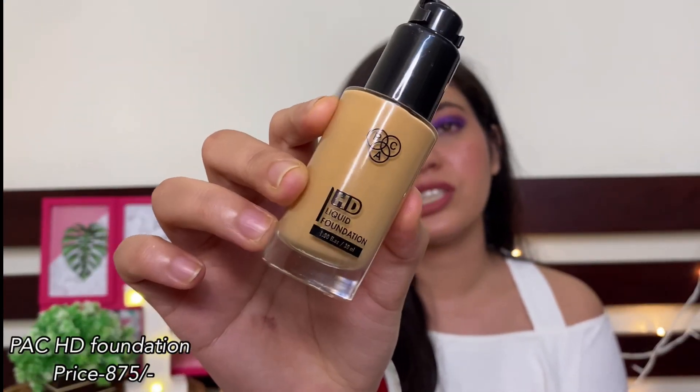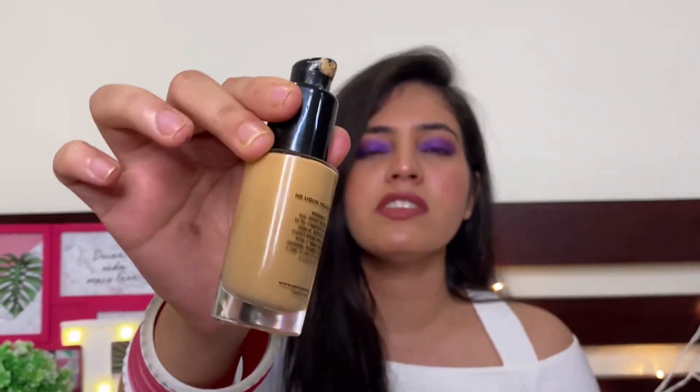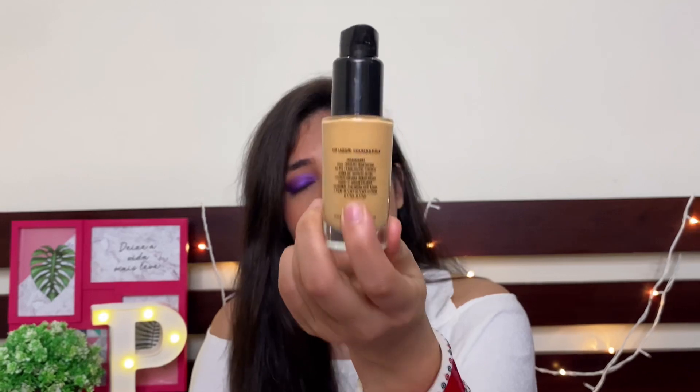The third foundation is the PAK HD Definition foundation in liquid form, which retails for $8.75. This foundation gives you super high coverage with a medium consistency and comes in pump packaging, which is very hygienic. It contains hyaluronic acid, so it is not matte — it keeps your skin hydrated. It is very lightweight. For $8.75, an HD foundation is a great option. Right now I have used it, so you can see how good it looks.